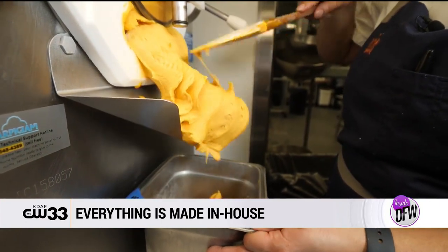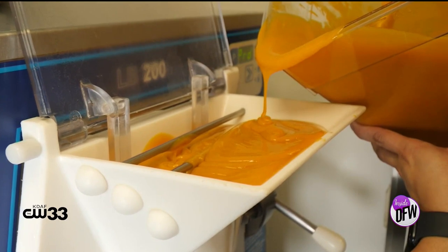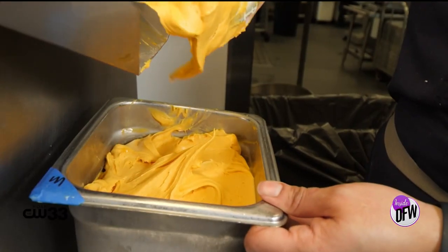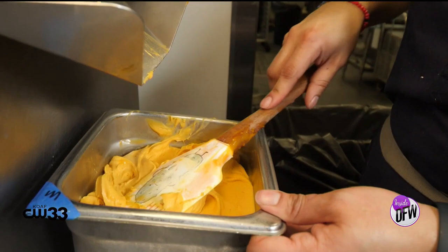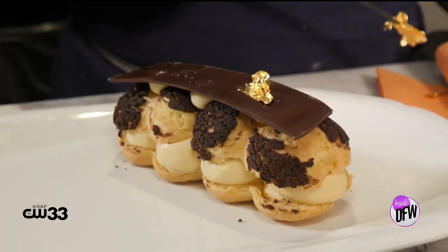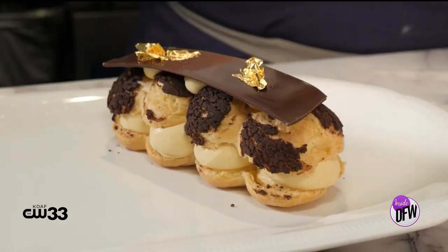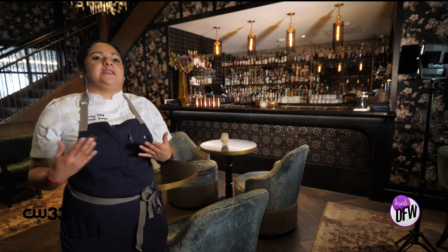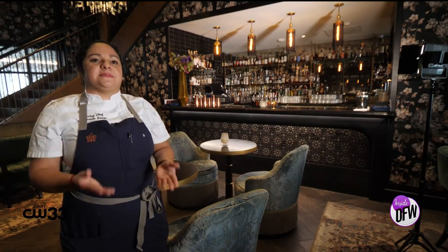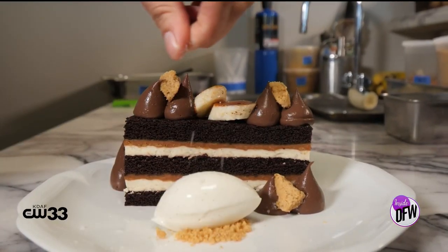My team spends every day doing sorbets and ice creams. When we create something, we play around first with the main base, which is our vanilla ice cream. I put love and care into my plating because that's what you see on the plate — and I say 'us' because it's not only me, it's my whole team. Every detail, everything that you put on the plate, that's us on the plate.